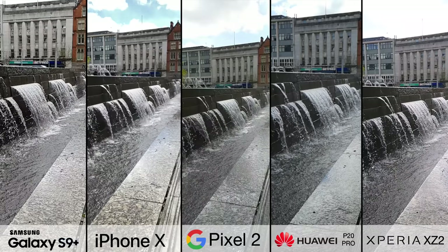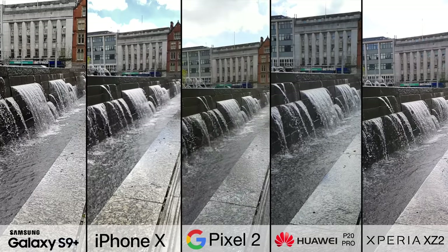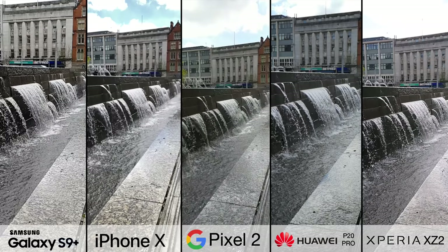If anything, the Xperia wins this section, because whilst there are two other phones that can also shoot super slow motion video, the Sony is the only one that can do it at 1080p, so it does so while maintaining the best quality.